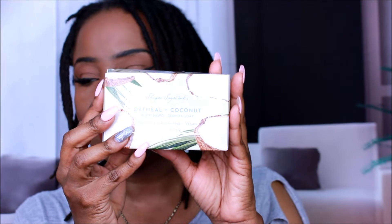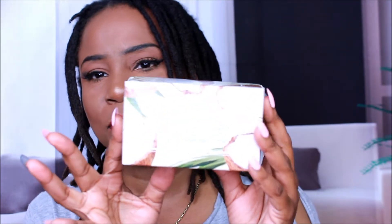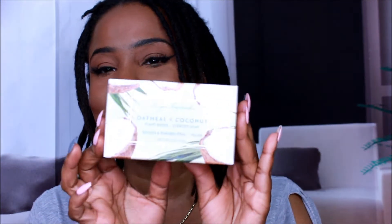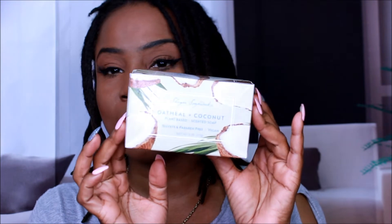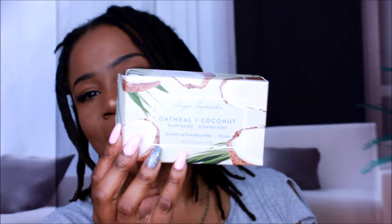I also used this one today — it's the Sugar Soapworks Oatmeal and Coconut plant-based scented soap. Same brand, different scent. It smells very coconutty — you can really smell the coconut, not so much the oatmeal. It's not overpowering at all, very nice and light. I really like it a lot. Definitely check this out at Dollar Tree.